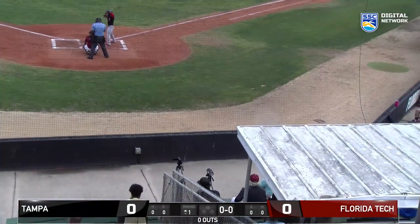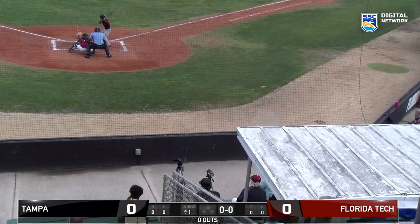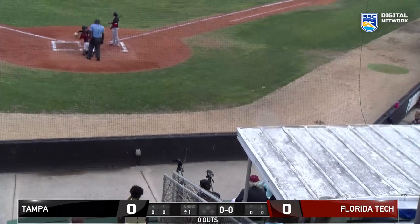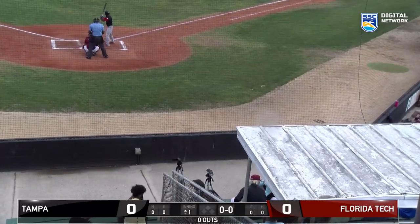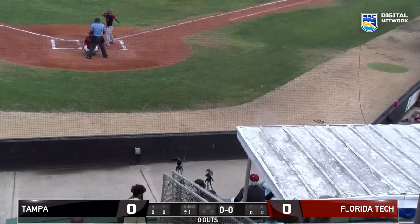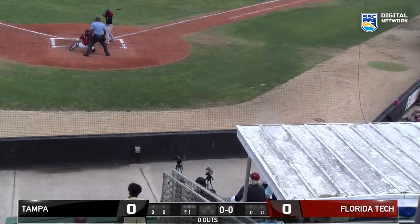Florida Tech Baseball is on the air. Good afternoon, everyone. J.C. Myers with you, FloridaTechSports.com, along the SSC Digital Network. A little bit late in getting on, but we got the fourth batter of the game, E.J. Combo, at the plate. Florida Tech just turned a very nice 4-6-3 double play. A run scored, though, and Tampa's up 1-0 here in the top of the first.